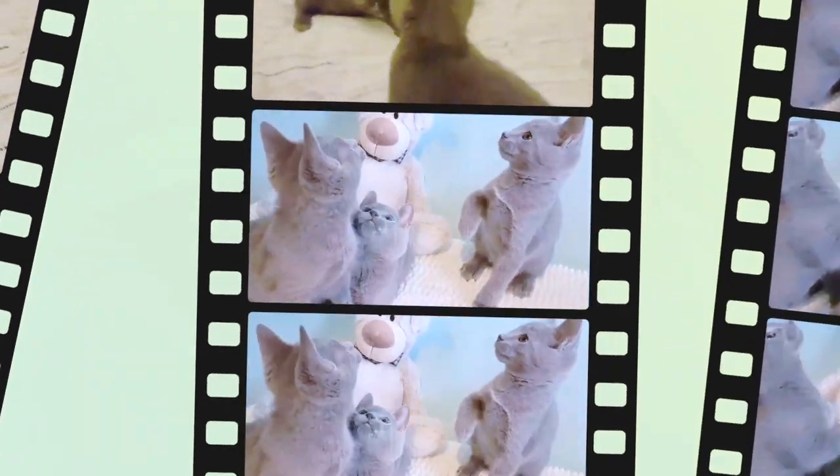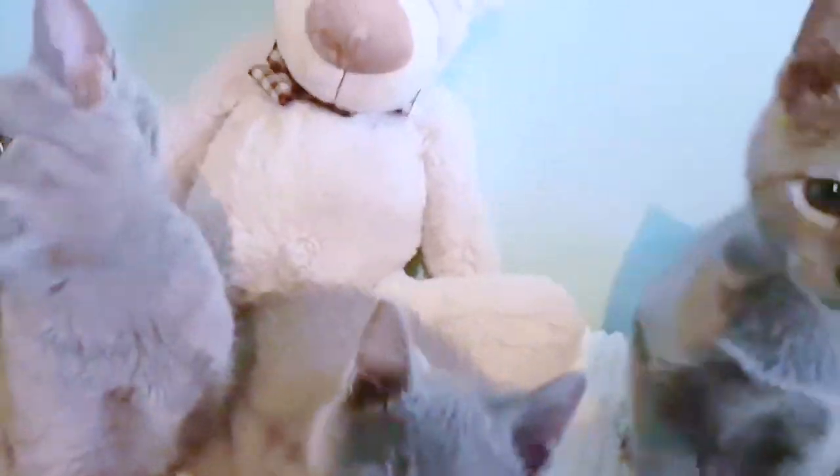Are Russian Blue cats noisy? Russian Blues are very loving and reserved. They do not like noisy households, but they do like to play and can be quite active when outdoors.